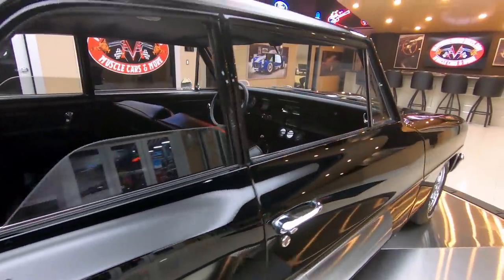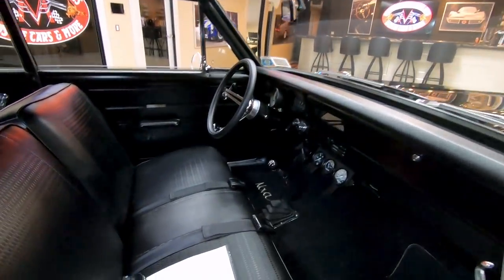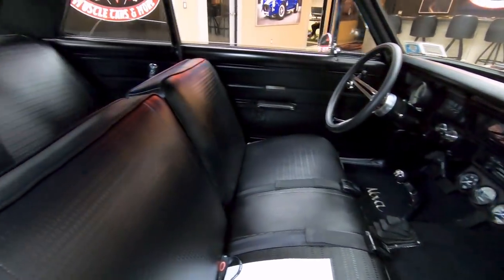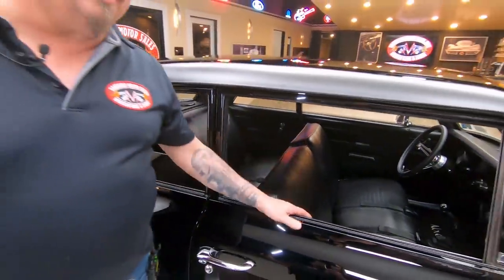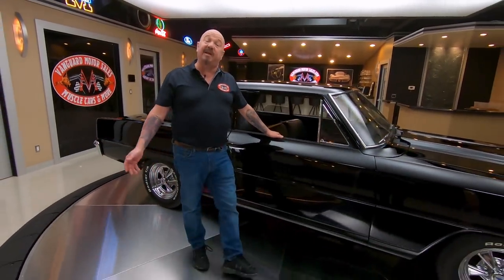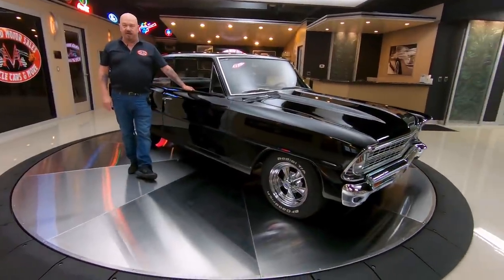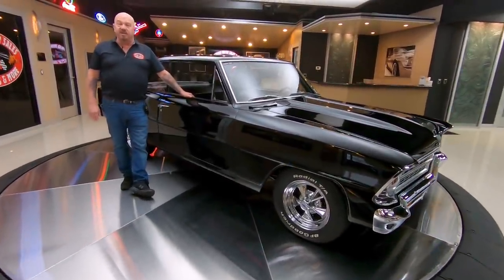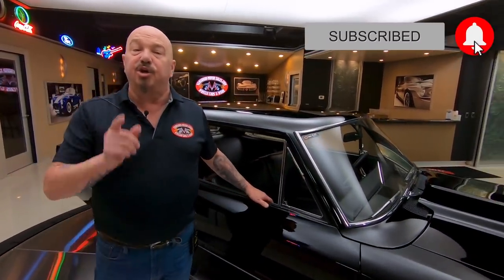At Vanguard Motor Sales we do not do consignment — we own every one of our cars. We do our homework before we buy them. The first thing that happens to every car when it gets here is it goes up on the lift so we can inspect it, answer all your questions, and take photographs and videos of the underside so you know exactly what we're going to park in your driveway. Make sure you subscribe to our YouTube channel and click that bell — you'll get a notification every time we get a cool car in.